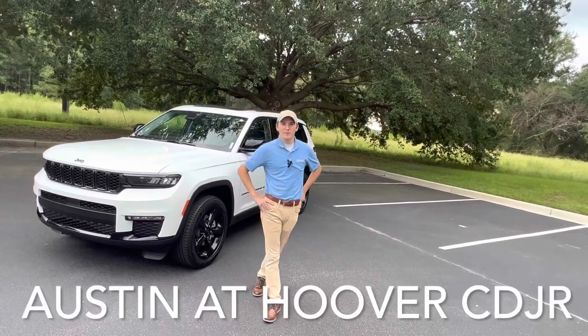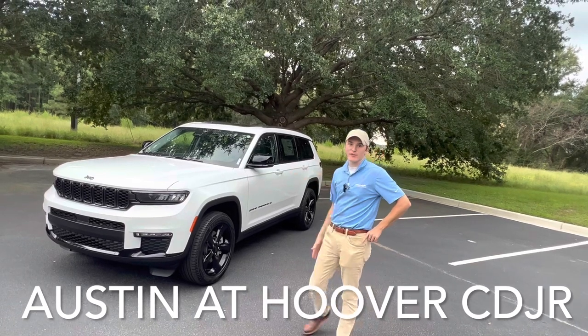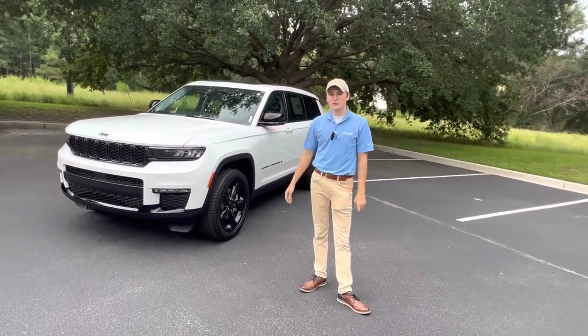Hey guys, this is Austin over at Hoover Automotive here in Somerville, South Carolina. And today I have a brand new 2023 Jeep Grand Cherokee L that I want to give you a walk around tour on.